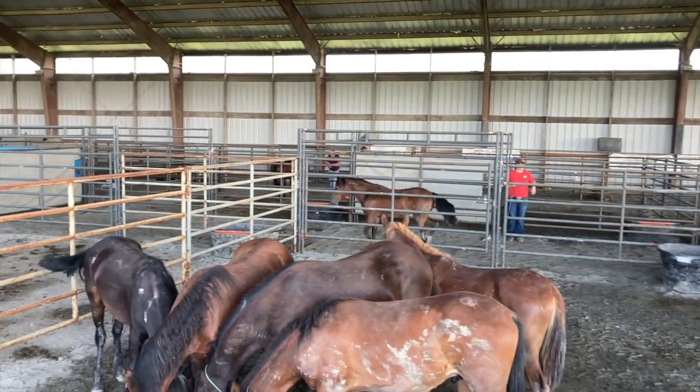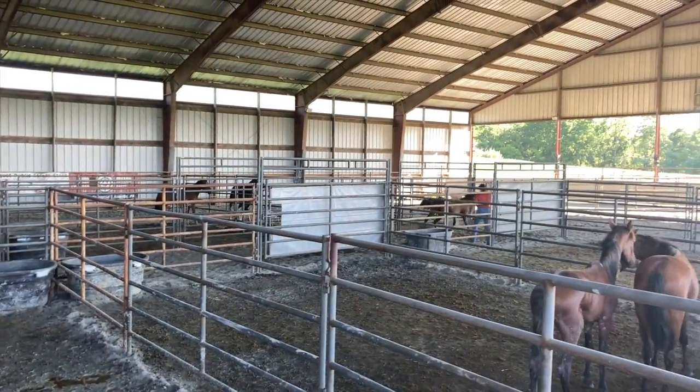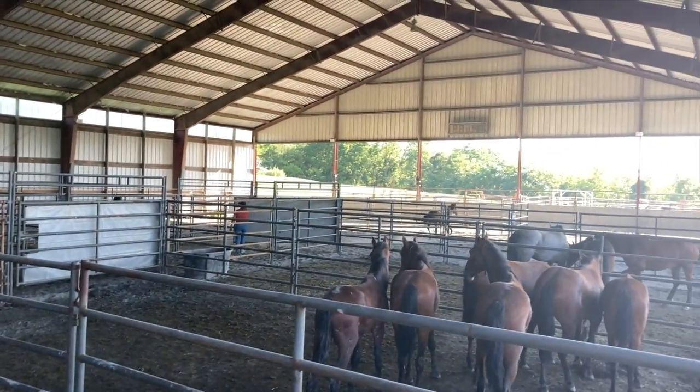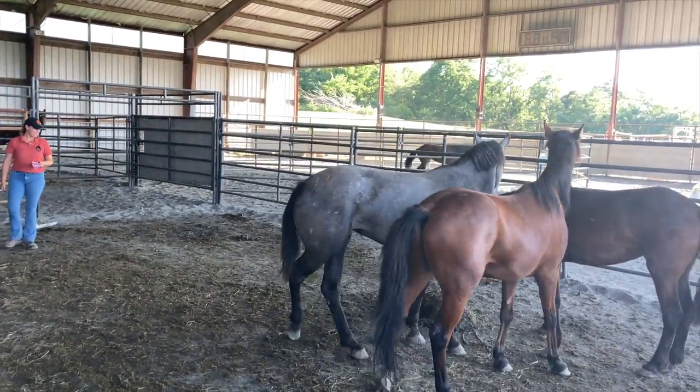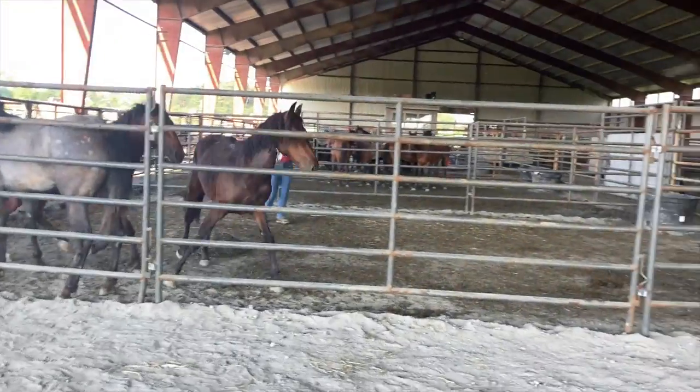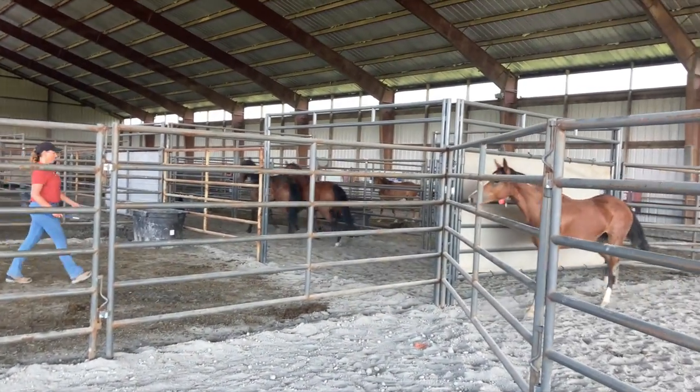Now it's just my baby left. They shoot her into that center aisle and then drive her into the round pen waiting space. Now it's time to separate the two-year-old. Here's my two-year-old going into that center aisle, and to the right is my baby.